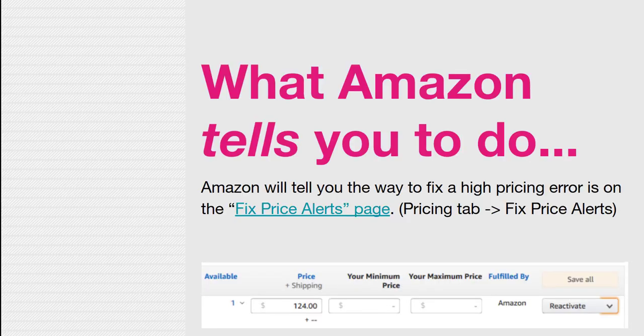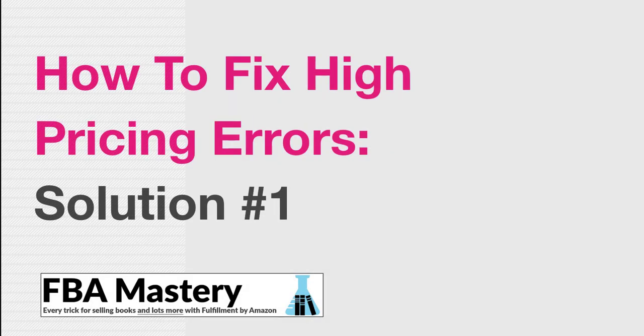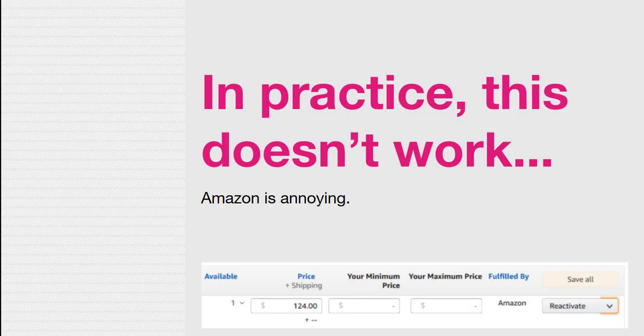Here's what Amazon tells you to do to fix these — which actually doesn't work, which furthers my conspiracy theory. They tell you to go to their fix price alerts page, which is in the pricing tab in Seller Central. In the dropdown menu, go to fix price alerts, then click 'reactivate.' Guess what? That doesn't work. That almost never works the first time. Amazon is very annoying — in this particular context, they're actually kind of sinister.